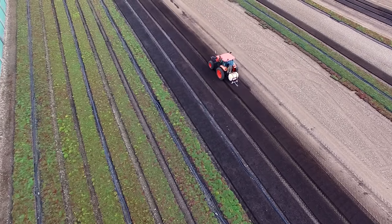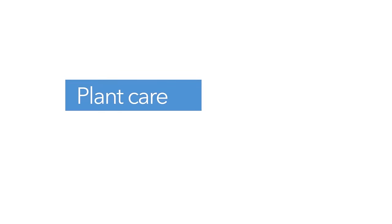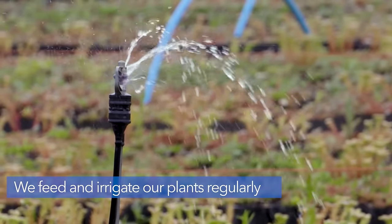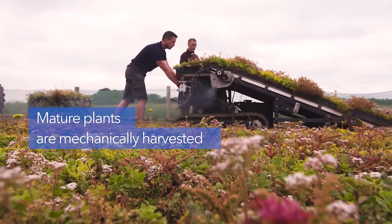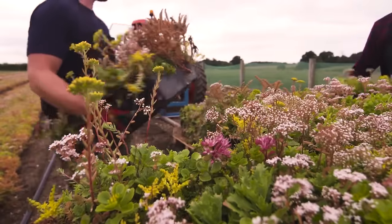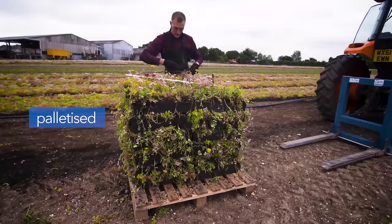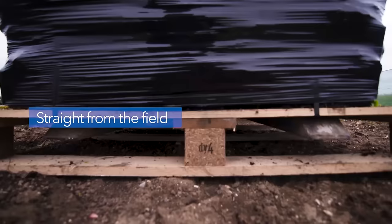As annual and biennial plants dominate, new seeds are needed each spring for continuous vibrant blooms through late summer. This modular design ensures easy transportation and installation without specialized knowledge. Measuring 500 by 500 by 100 millimeters, each tray covers one square meter and easily clips together for rapid installation. The trays prevent damage to waterproof membranes and drainage systems, eliminating the risk of loose substrate blowing away or causing blockages.